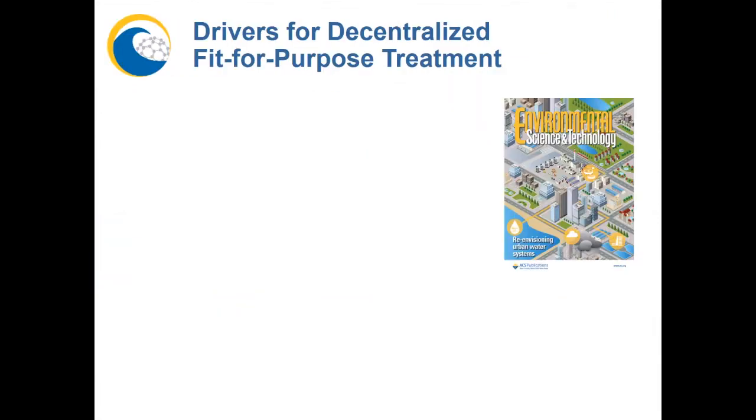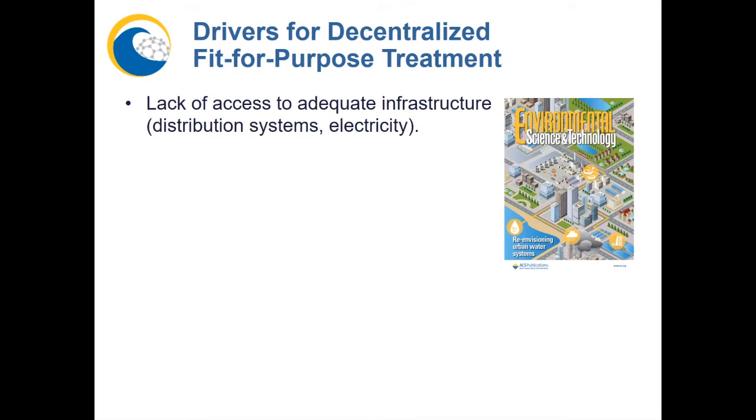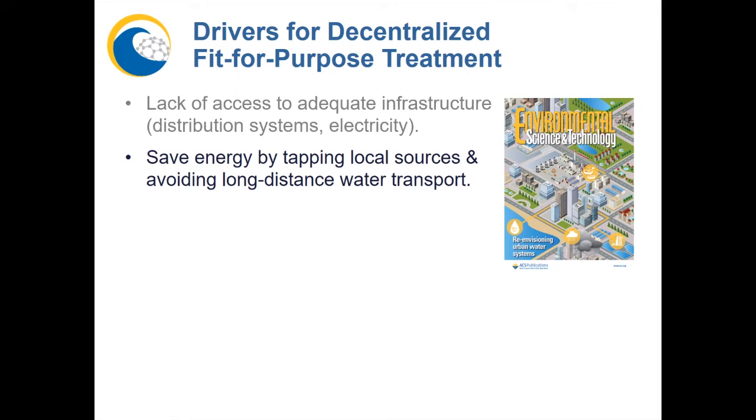In particular, there is a growing need for distributed fit-for-purpose treatment, as summarized in these feature articles. Important drivers include the fact that we have no choice — there are 43 million Americans in rural areas without access to city water, and lots of industries generating wastewater that needs treatment in remote areas. Another driver is to save energy by tapping local, even unconventional water sources such as wastewater or seawater, avoiding moving treated water over long distances — important because about 20 percent of the electrical energy used in cities is for moving water.